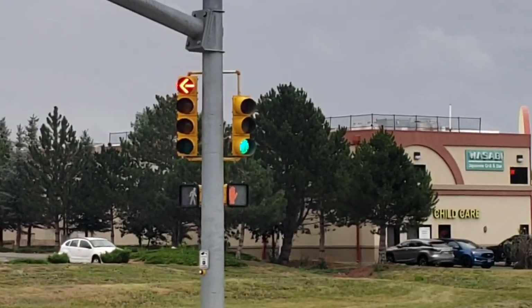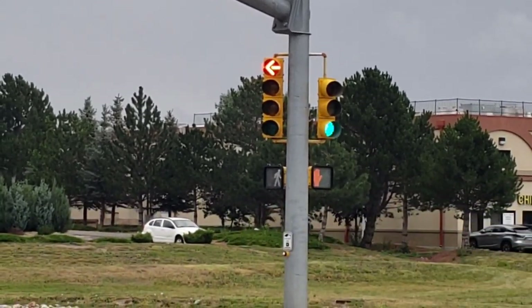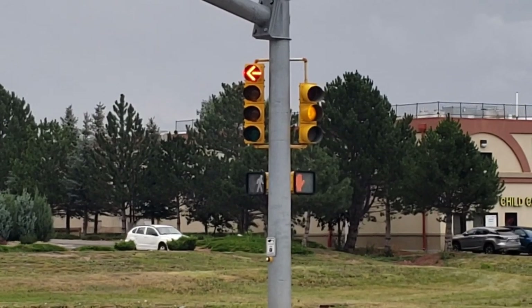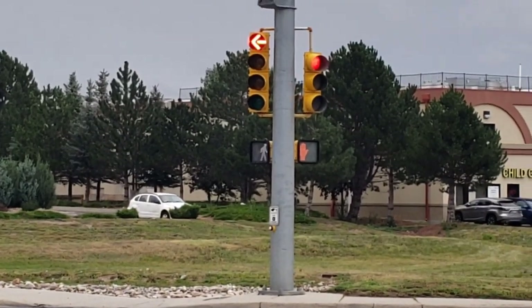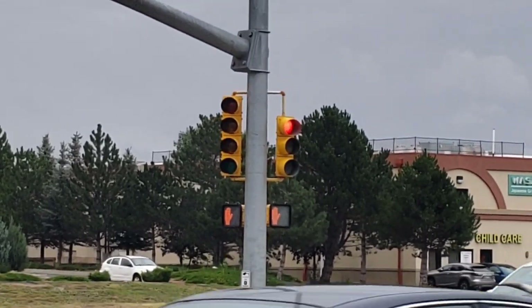It's still showing a pedestrian over there — that is not safe. And when this light changes it will show a hand, so you can't technically cross. So I guess you cross on hand and stop on pedestrian. And look at that, it just switched and didn't even flash.